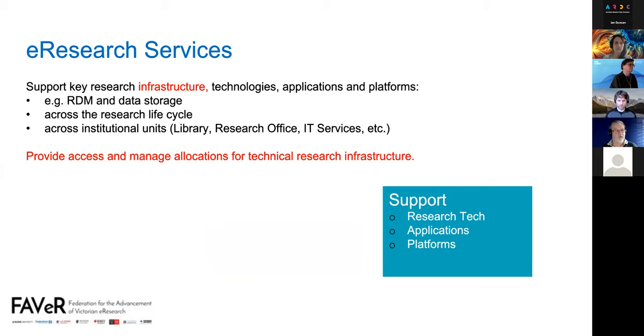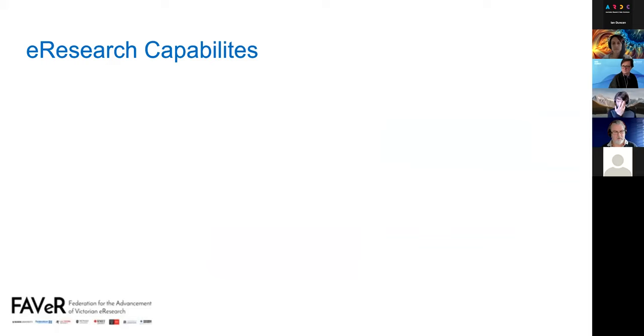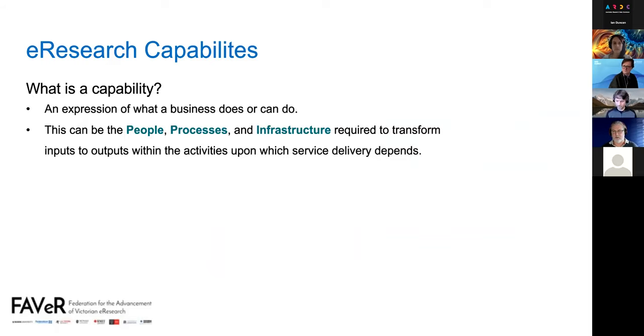Having clarified the six services and their refinements, we want to start looking at capabilities. A capability is an expression of what the business does or can do — how it gets service delivery. It encompasses the people, processes and infrastructure required to transform inputs into outputs within the activities upon which service delivery depends. So it's the people through their skills, the processes, and the infrastructure.